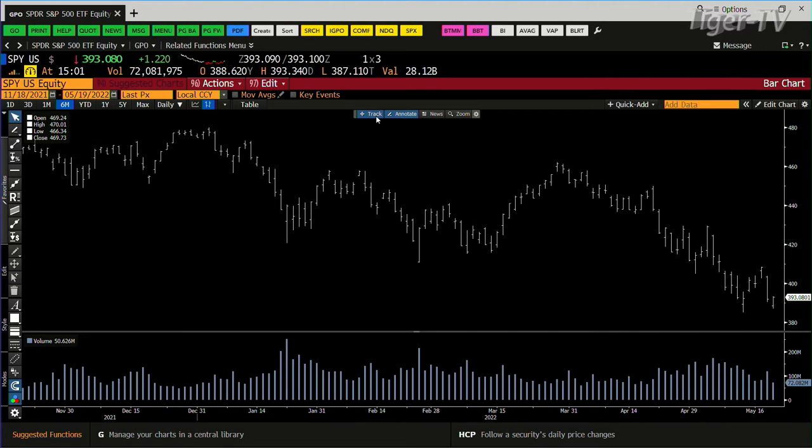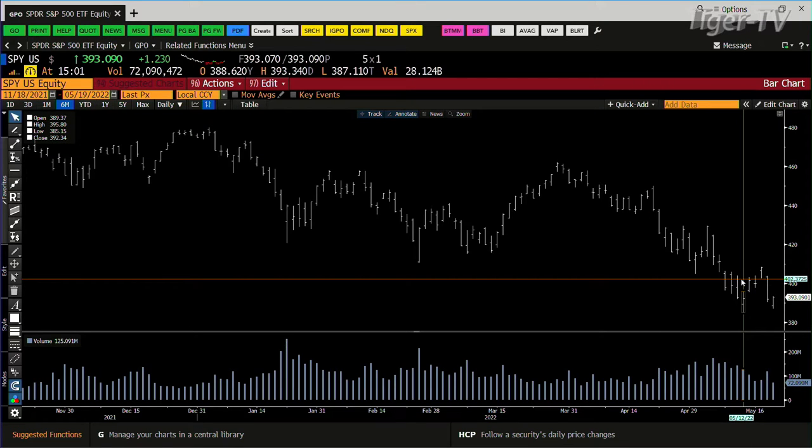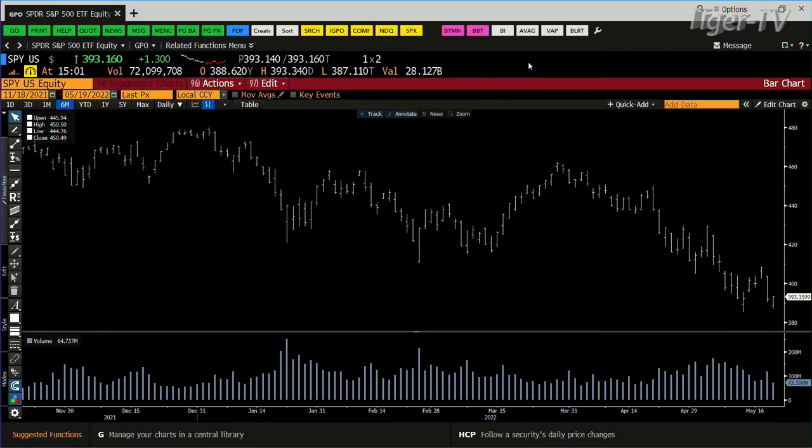Looking at the S&P: you came down and rejected price at $3,870. The low out here was $3,850. Bottom line, you're going to have light volume, so we'll see what kind of a bounce you can get going here.